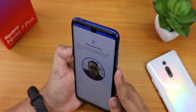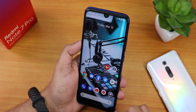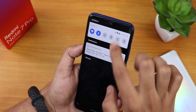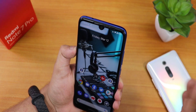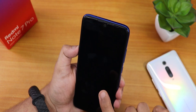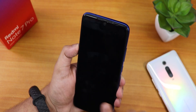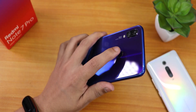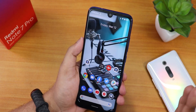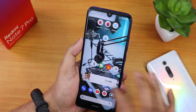Setting up face unlock again — it shows an animation on top. Even with some obstacle in front of my face the face unlock set up successfully. Double tapping to wake and the face unlock works flawlessly with no issues. Even after setting face unlock, the fingerprint scanner also works — both biometrics work together on this ROM.